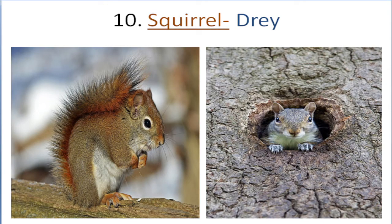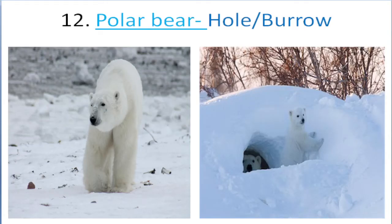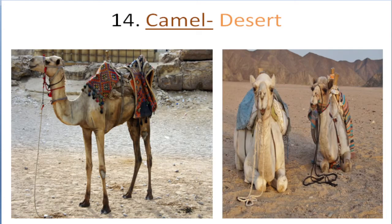Squirrel lives in tree. Cat lives in tree. Polar bear lives in hole, burrow. Hare lives in cove. Camel lives in desert.